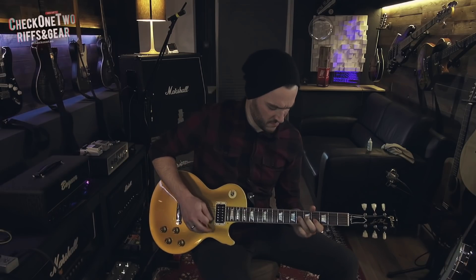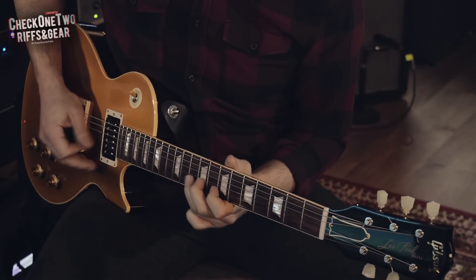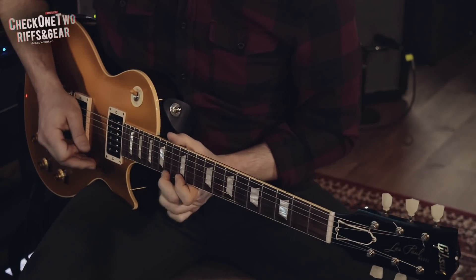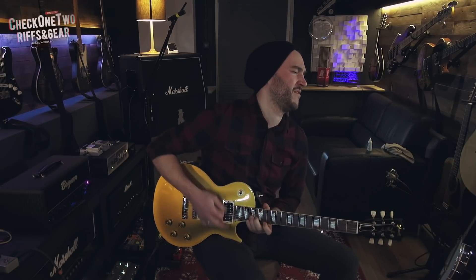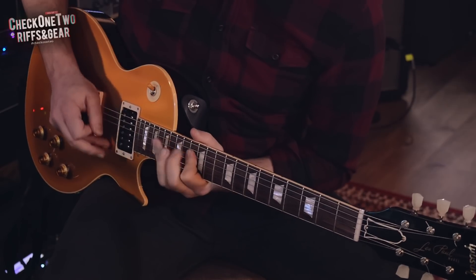I still want to share a couple of things that have brought me closer to the tone that I have in my head, and maybe they'll help you come closer to the tone that you're searching for. The things I want to speak about don't have anything to do with expensive or vintage gear, or basically big amounts of money that need to be spent. Welcome to Check 12 Riffs & Gear. My name is Ian, and today I'm going to share a couple of my tone secrets that brought me a little bit closer to the tone that I'm looking for.